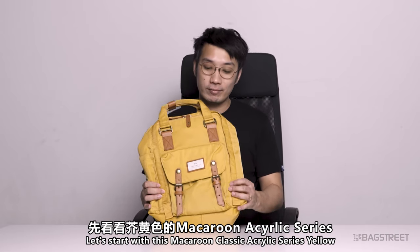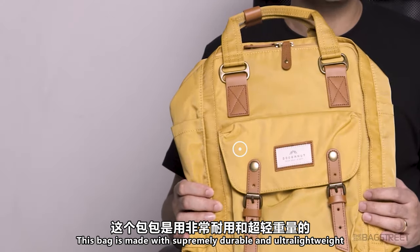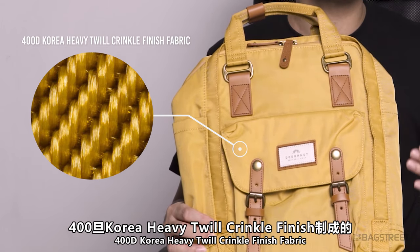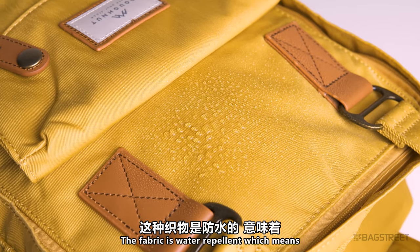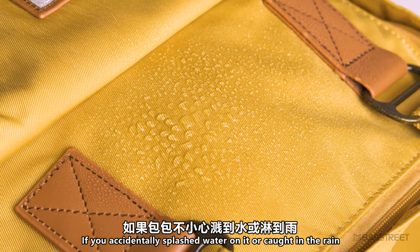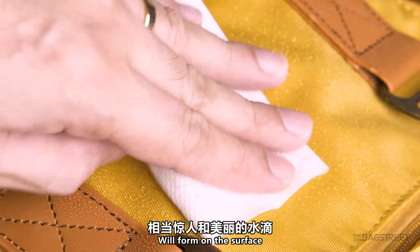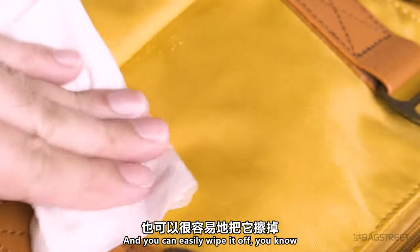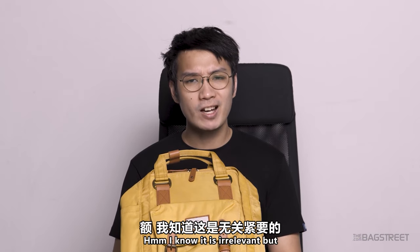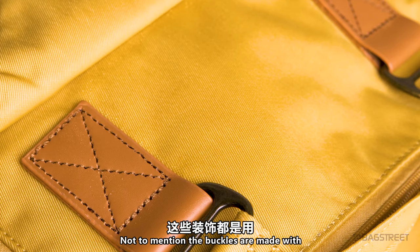Let's dive into the bag materials, starting with the Macaron Classic Acrylic Series in yellow. Donut is known for its wide variety of colorful bags. This bag is made with supremely durable and ultra-lightweight 400T Korea heavy twill crinkle finish fabric. The fabric is water repellent — if you accidentally splash water on it or get caught in the rain, some pretty amazing water droplets will form on the surface and you can easily wipe it off. The buckles are made with 100% genuine leather trim and brass accessories.